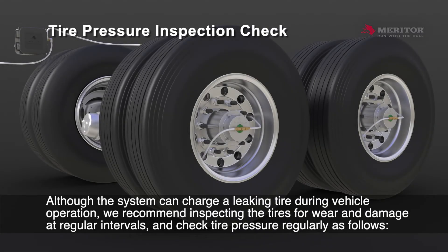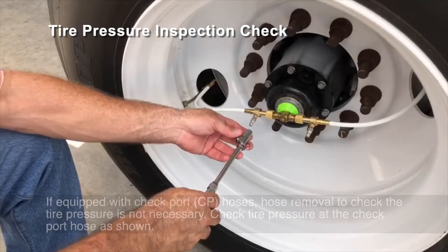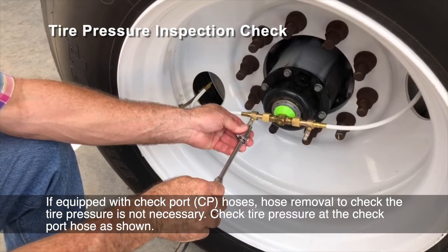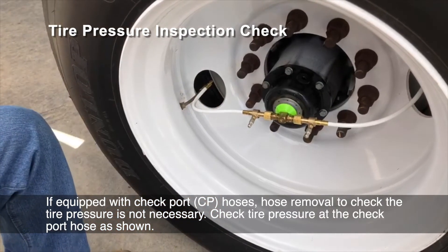Although the system can charge a leaking tire during vehicle operation, we recommend inspecting the tires for wear and damage at regular intervals, and checking tire pressure regularly. If equipped with check port, or CP, hoses, hose removal to check the tire pressure is not necessary. Check tire pressure at the check port hose as shown.